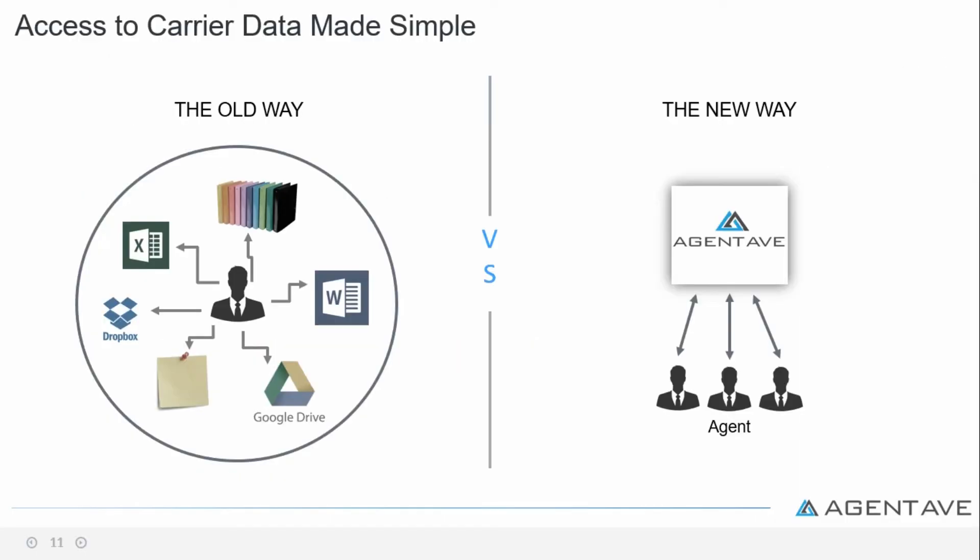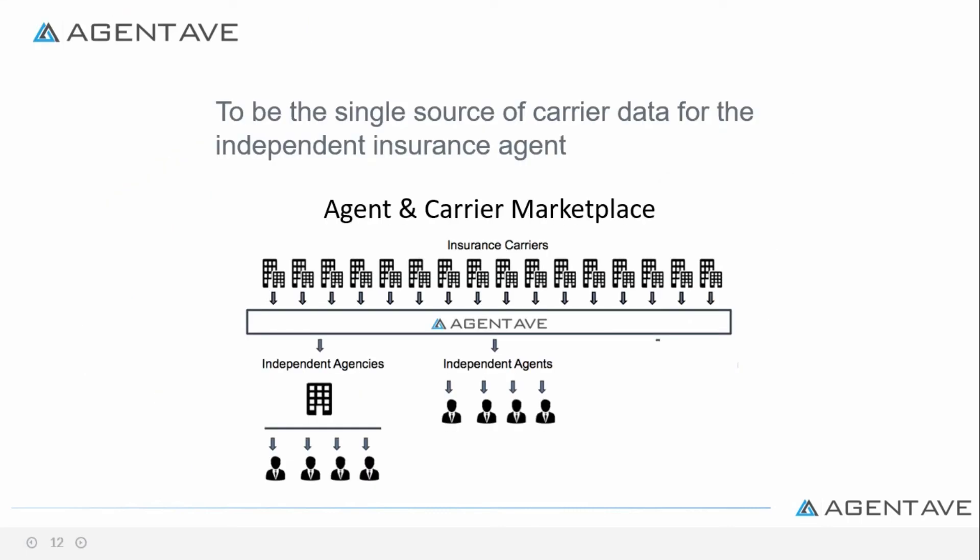Are you tired of trying to glue together many systems just to manage all your carrier information? Using Agent Ave, you can now centralize all your information shared amongst staff and access the data anywhere. Agent Ave is the single source of all your carrier data for independent insurance agents.